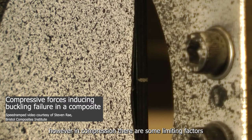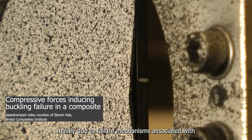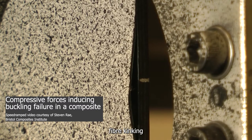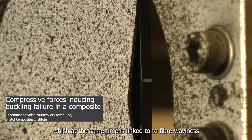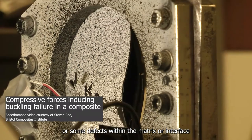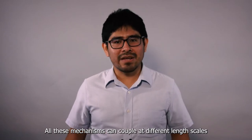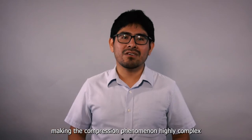However, in compression there are some limiting factors, mainly due to failure mechanisms associated with fiber micro-buckling, fiber kinking — which is linked to fiber waviness — or some defects within the matrix or interface. All these mechanisms can even couple at different length scales, making the compression phenomenon highly, highly complex.